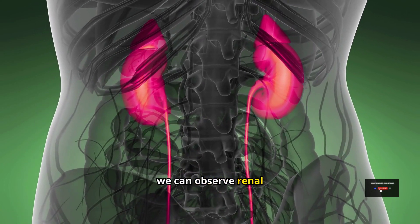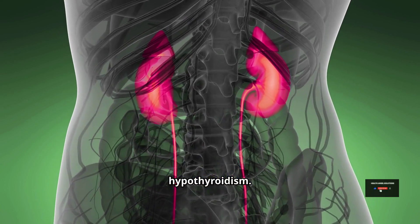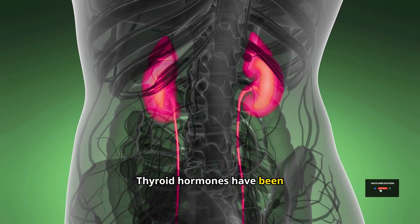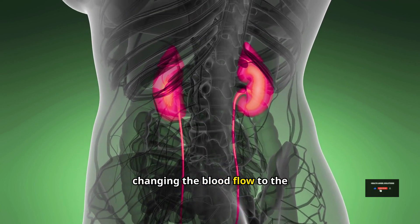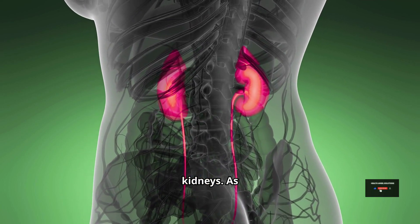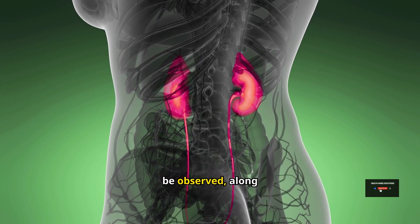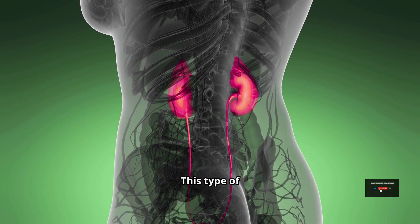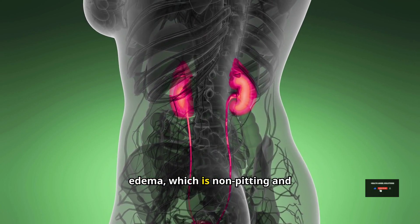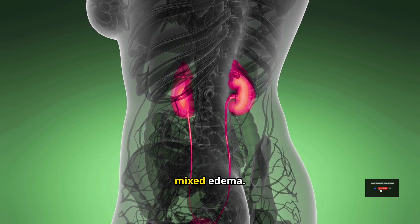We can also observe renal impairment or problems with kidney functioning in hypothyroidism. Thyroid hormones have been found to affect the blood vessels in the kidneys, changing the blood flow to the kidneys. As a result, problems with kidney function can be observed, along with peripheral edema in hypothyroidism. This type of edema, which is non-pitting and caused by hypothyroidism, is referred to as myxedema.